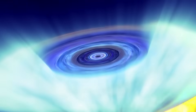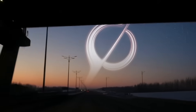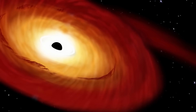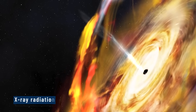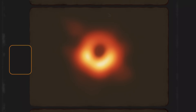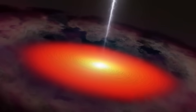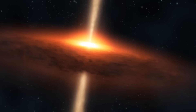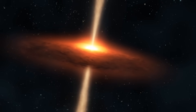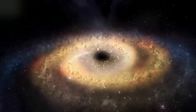Next comes the accretion disk — the swirling storm that forms just outside the event horizon, made of gas and dust being dragged in. These particles heat up to millions of degrees, lighting up the area in bright X-ray radiation. This is actually how we detect black holes: we see this disk shining before matter vanishes. It's like watching a spotlight beam before the bulb is swallowed. Then there's the photon sphere, a region just above the event horizon where gravity is strong enough to trap light in orbit. It's the eye of the storm.